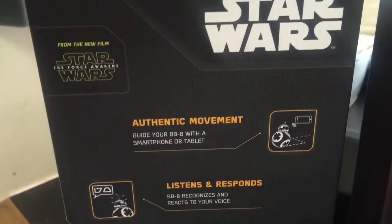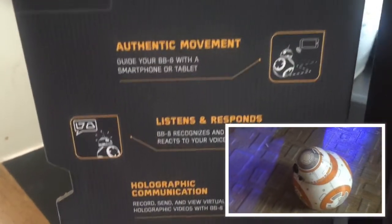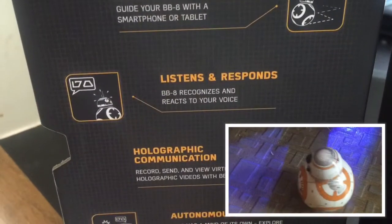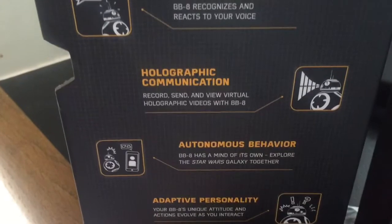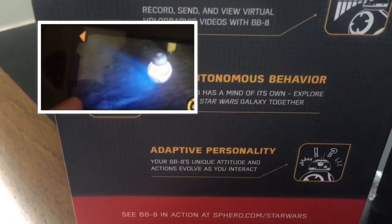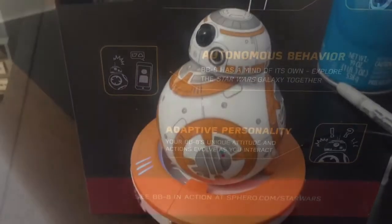Some of the features: authentic movement. It really does look like the little guy that's in the movie because the same company made this. It listens and responds to your voice. It's got a hologram communication feature where you can send messages and even record your own. And it can explore around by himself too if you don't want to control him with your phone.